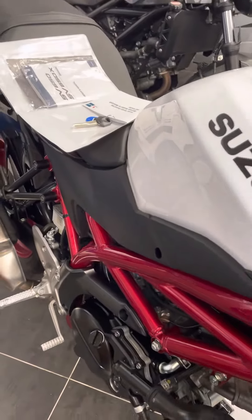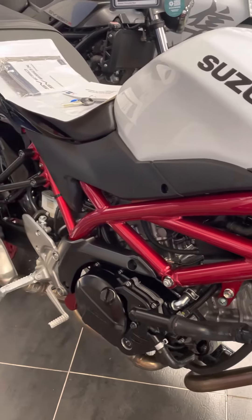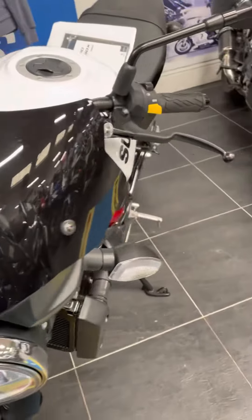It's listed as black in colour but as you can see it's actually got a metallic red frame with a white tank.